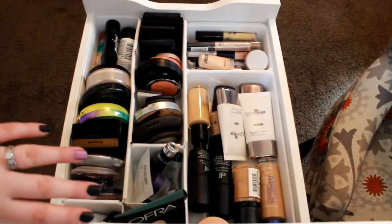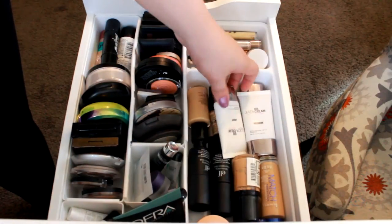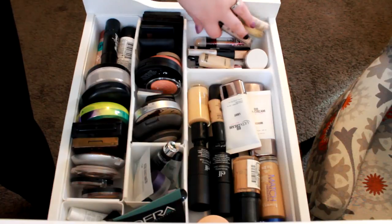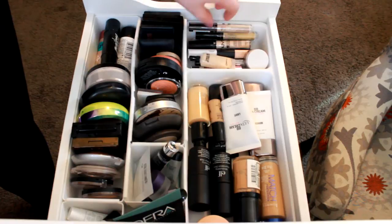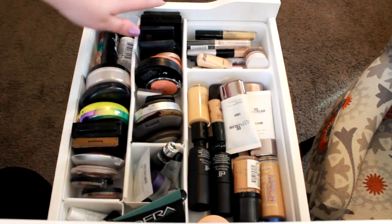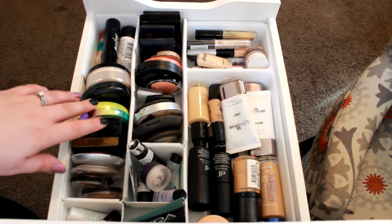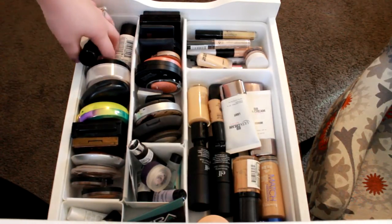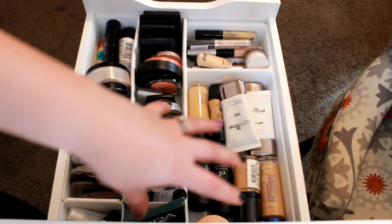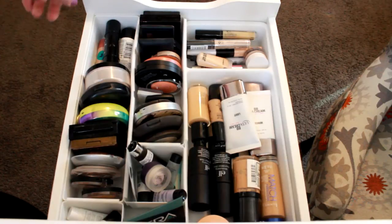In this drawer I keep all of my face items — foundations and products, with the darker ones for summer in the back, BB creams, anything foundation-wise in this section. Then I have all of my concealers, including color-correcting ones. Over here are my blushes and highlights, then all of my primers, then my bronzers and face powders, and some odds and ends. I got little dividers on Amazon and I'll have those linked below.